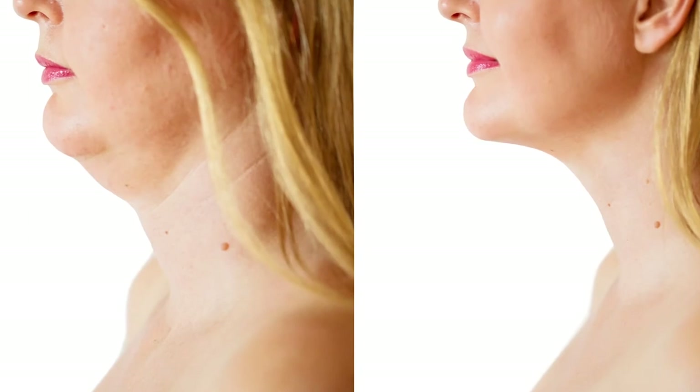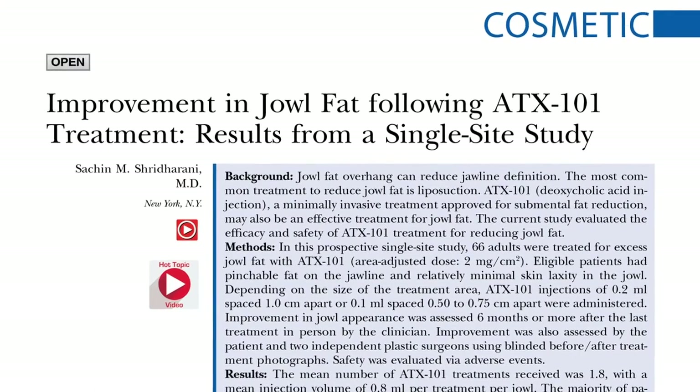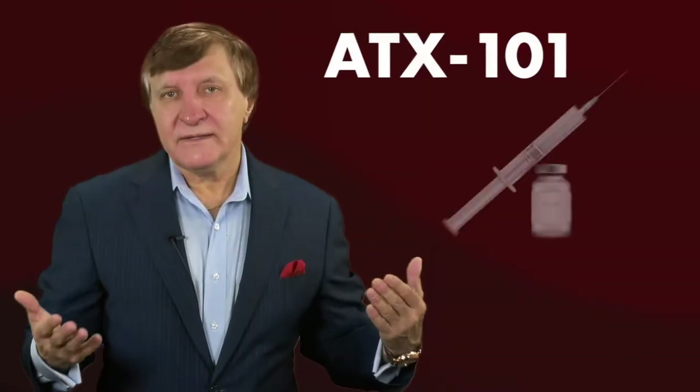Various procedures including liposuction are used to treat this loss of chin and jawline definition, as well as facial fillers. The author of this innovative hot topic in PRS took a non-invasive approach — instead of using a filler, they used something called ATX-101.